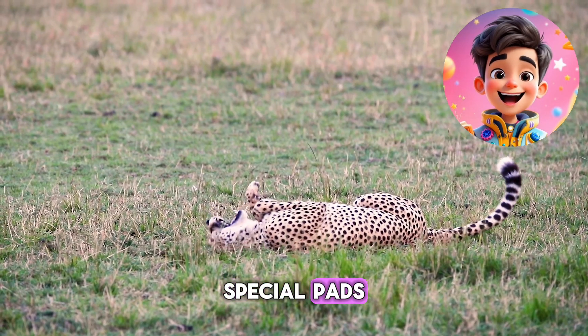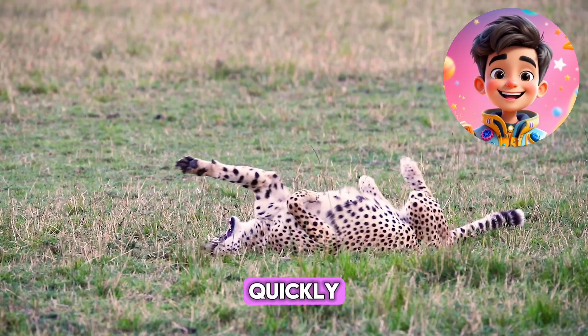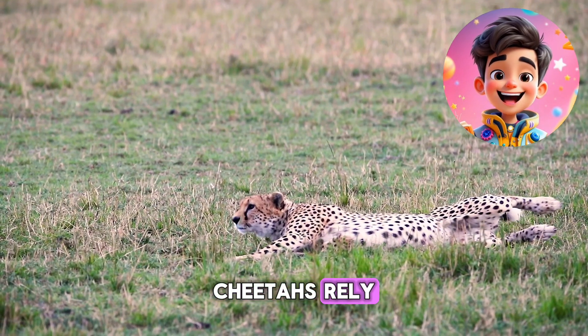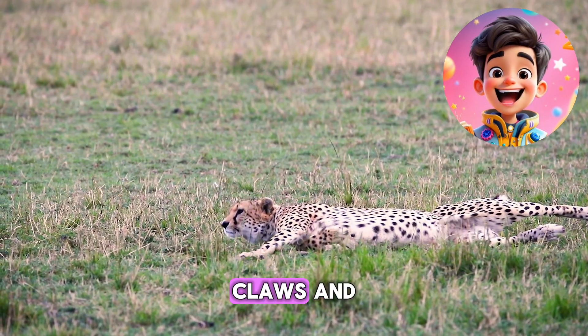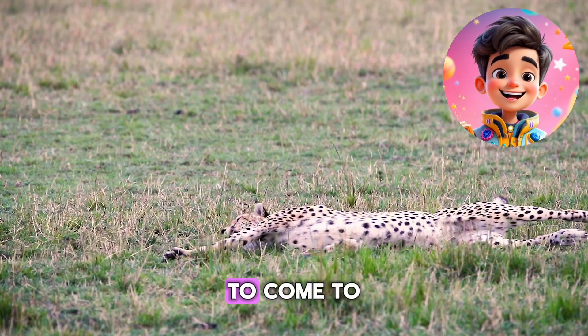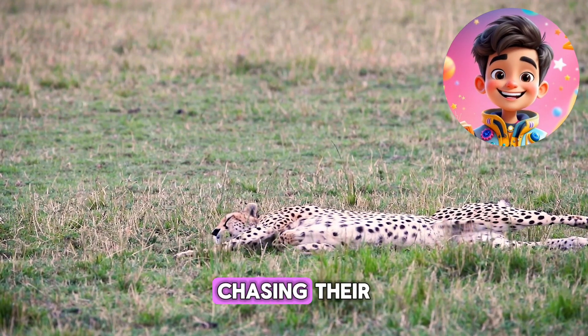Cheetahs also have special pads on their feet that help them stop quickly after a sprint. While other cats might use their claws to slow down, cheetahs rely on their non-retractable claws and the unique structure of their feet to get traction, making it easier for them to come to a sudden halt after chasing their prey.